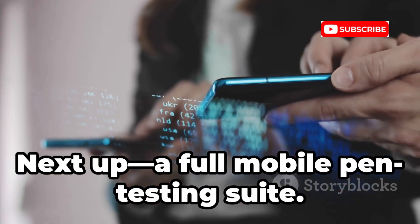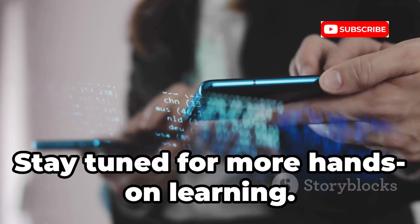Let's keep building your toolkit with more advanced tools and techniques. Next up, a full mobile pen testing suite — stay tuned for more hands-on learning.